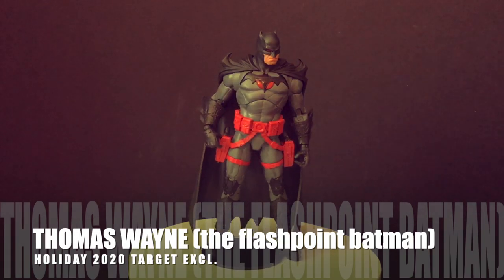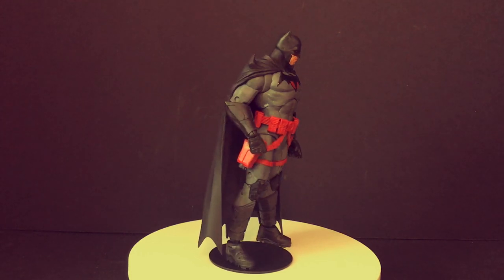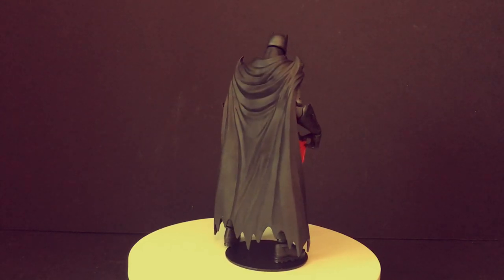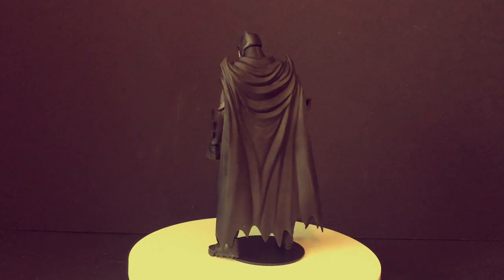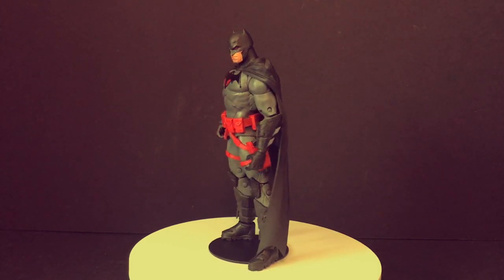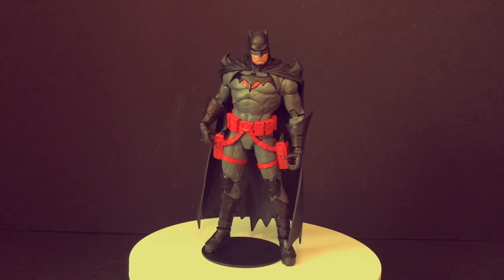This is an example of a character where I really liked him until I read more about him — Thomas Wayne's Flashpoint Batman, a holiday Target 2020 exclusive. He's awesome: the look, the reds, the bat guns, everything. He's got the red coloring, he's well articulated, poses nicely. Highly recommend grabbing him.